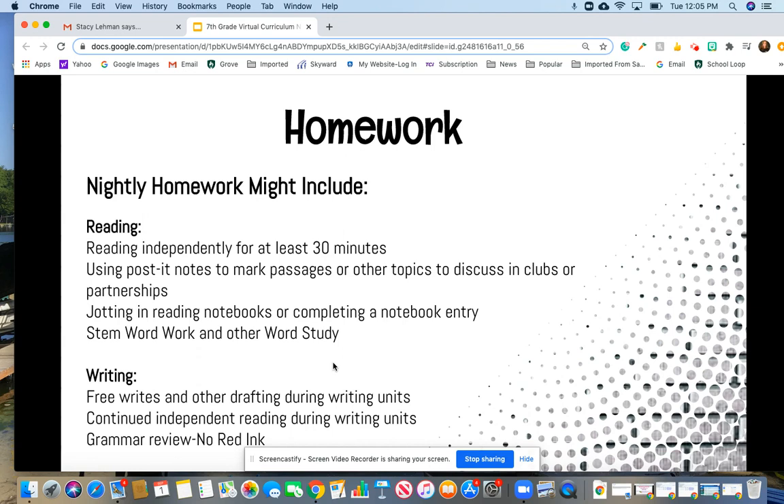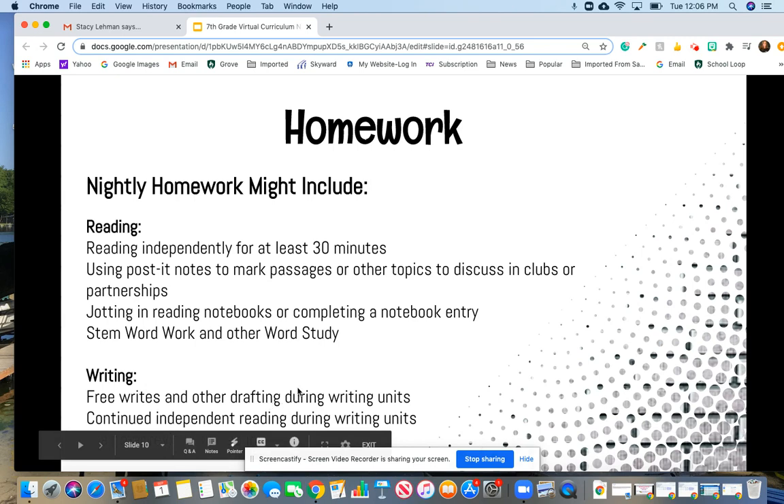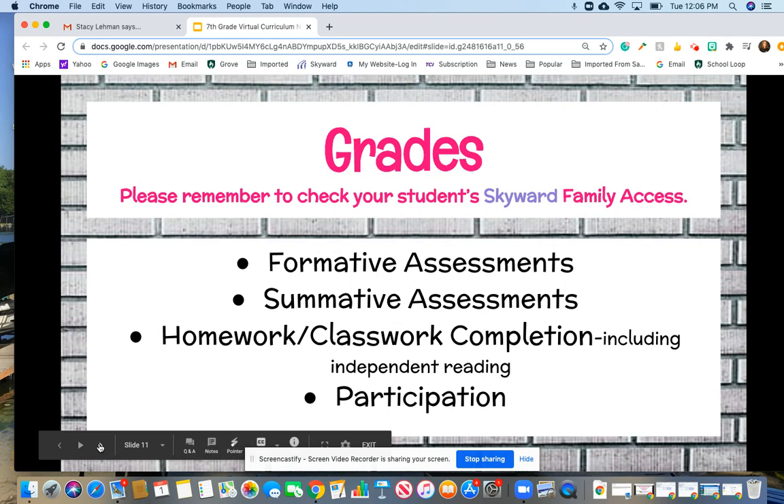For homework, I'm expecting kids to read for at least 30 minutes every day. During that reading time, I might ask them to write on sticky notes or jot their thinking in a notebook so they can come back to class and share. There might be some word study or STEM work done during that time as well. In terms of writing, there could be drafting done for homework at night, or maybe an occasional free write. I do expect kids to continue reading even when we're in a writing unit. We'll also be using No Red Ink this year for grammar review and practice.